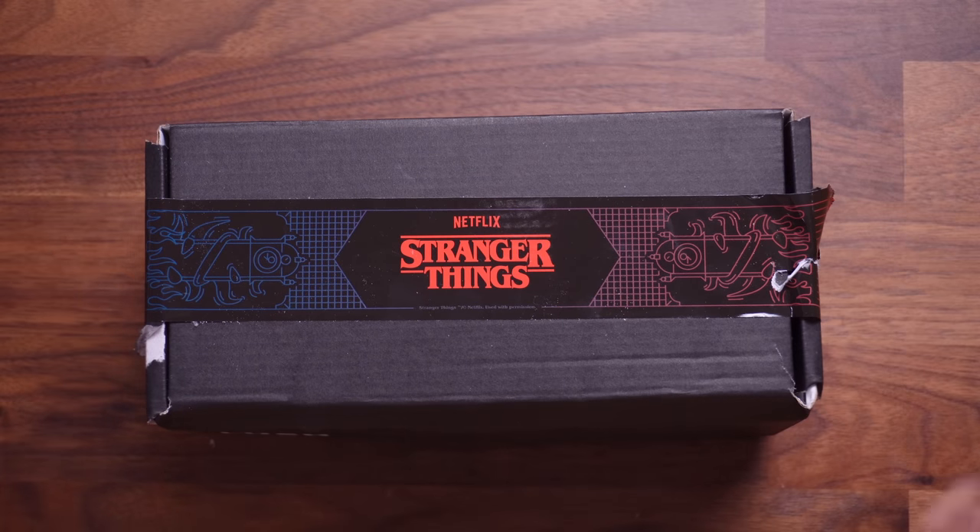This is a Stranger Things collaboration with Lush. I not only bought one for myself, I also bought one for my best friend Rach for Christmas. I loved seeing a collaboration like this with Lush, and I do hope to see more — imagine if they did Wizarding World times Lush, or Marvel, or Star Wars, or Lord of the Rings. Possibilities are endless! Anyway, I bought this — I saw it on their website. It was an exclusive, but let me open it up.